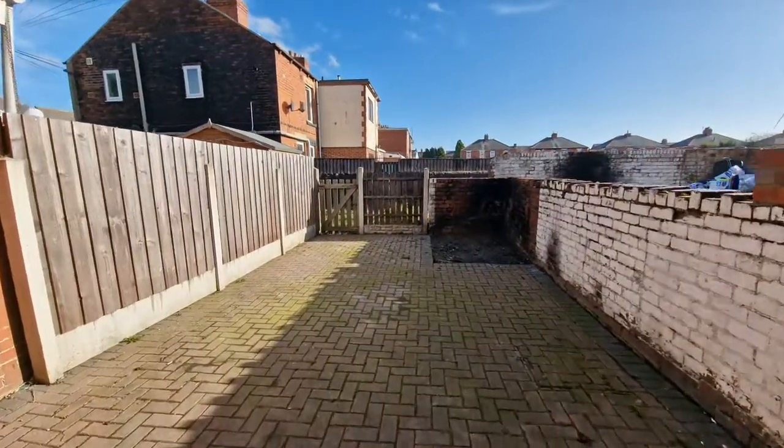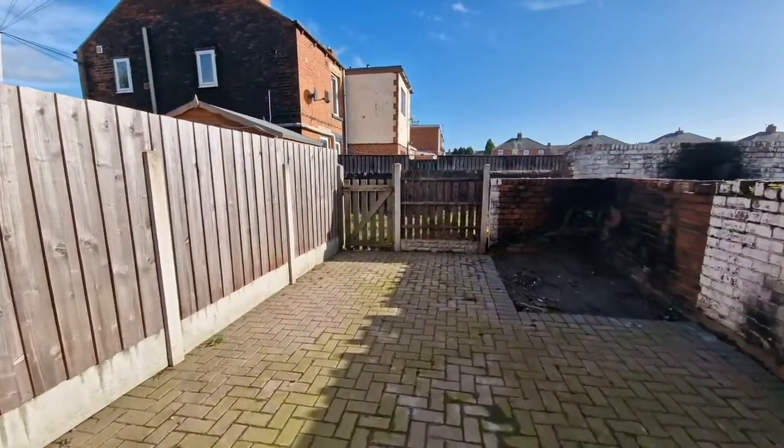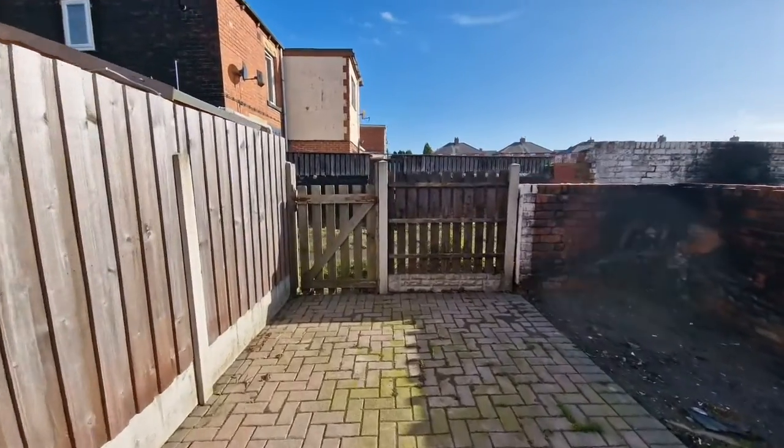Outside to the rear is another feature that I really do like — it's an enclosed garden which is low maintenance.